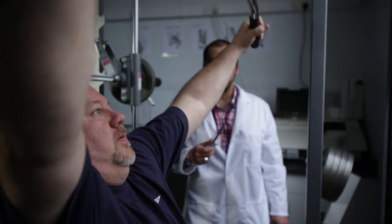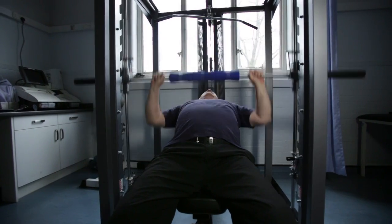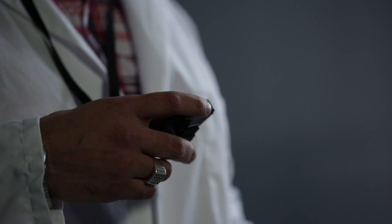My father was diabetic. I'm diabetic. There's a high possibility my children are going to be type 1 diabetic. So any research to prevent my children having to go through the dilemmas of having to inject yourself twice a day, taking lots and lots of tablets, having to control your blood sugar levels all throughout the day — it's vital, important research.